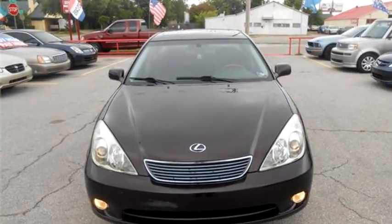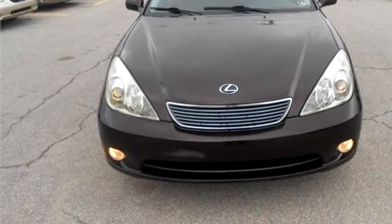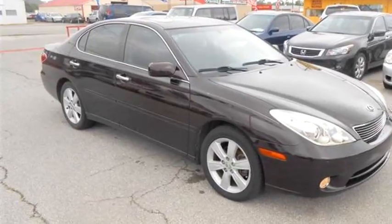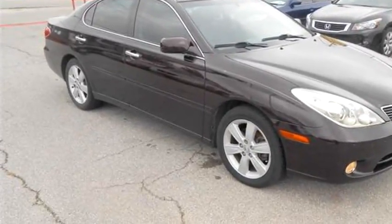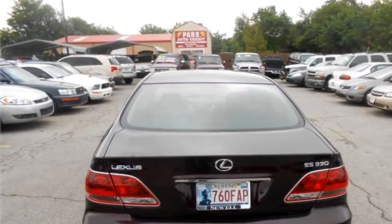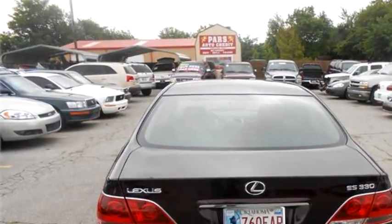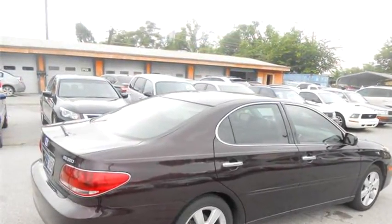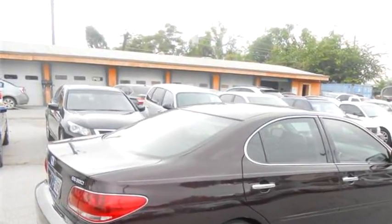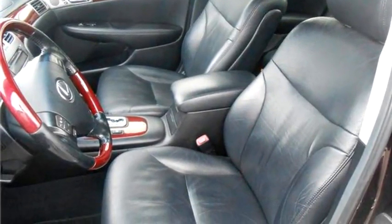Pars Auto Credit proudly presents this 2006 Lexus ES 330 four-door sedan. The body style is sedan, it has four doors, transmission is auto/manual, drivetrain is front wheel drive, exterior color is maroon. It has a six cylinder engine, size is 3.3 liter V6 DOHC 24V.